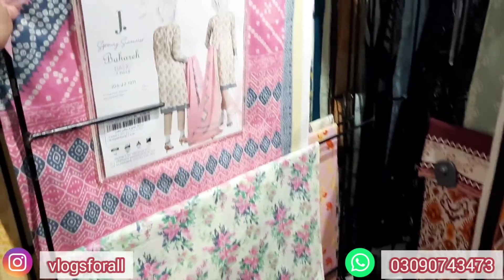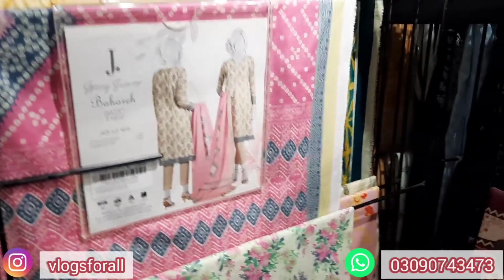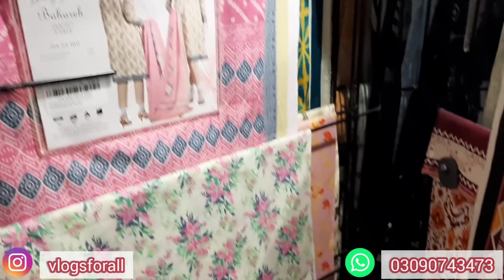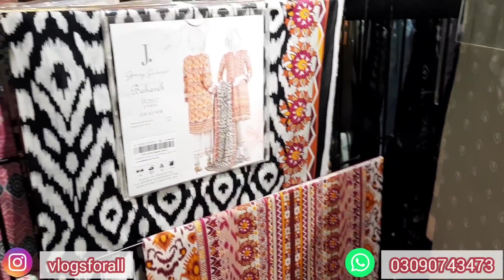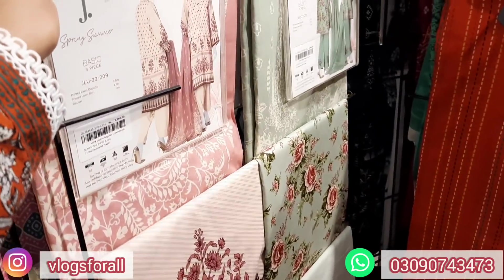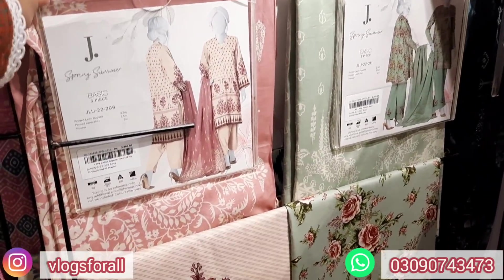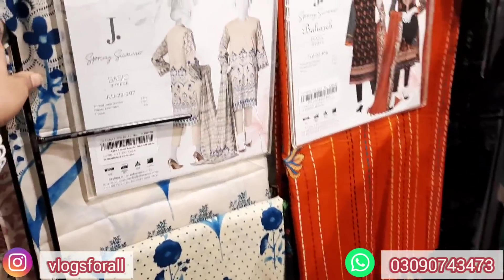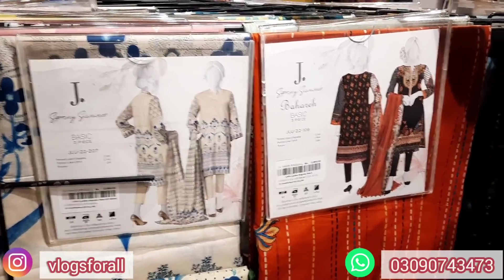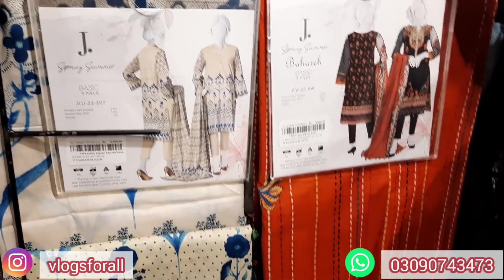This one is 2 pieces. This one is 2,590 with lawn and dupatta. This one is also 2,590, and here it is 2,690. This one is 2,590 and this 2-piece is 3,090. This one is 2,390. This is a 3-piece in the price range of 3,390 with dupatta and shirt.